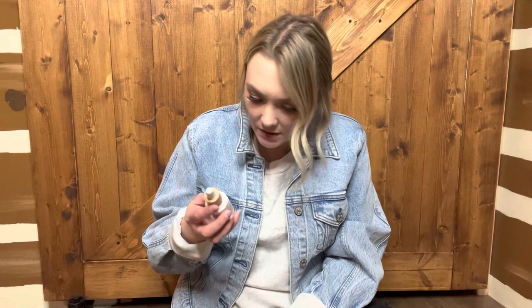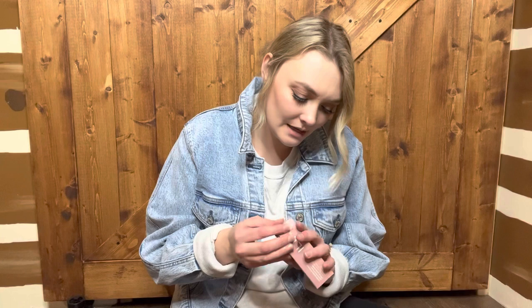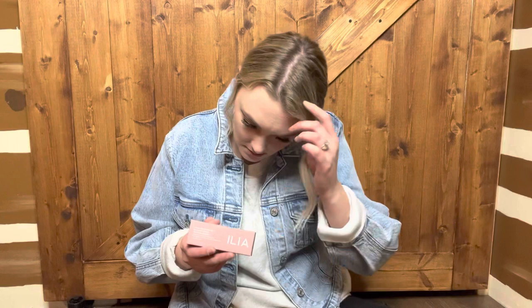I'm very excited to try this out. I know it's a light coverage, which is what I was wanting. I'm going to read the side of this because there's a bunch of information. It is clean, silicone and fragrance free — a tinted serum packed with active nourishing ingredients. It has non-nano zinc oxide SPF 40, and it's a weightless formula that dries down to a natural dewy finish.